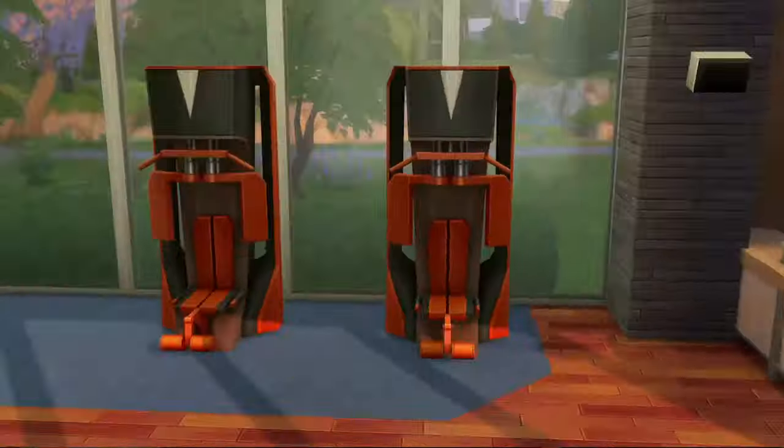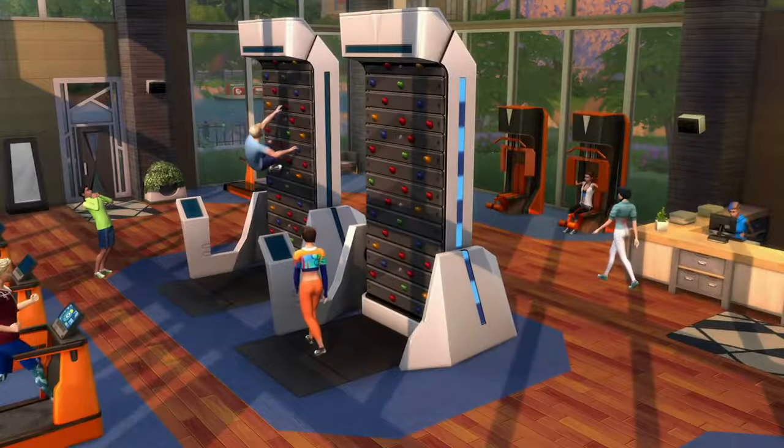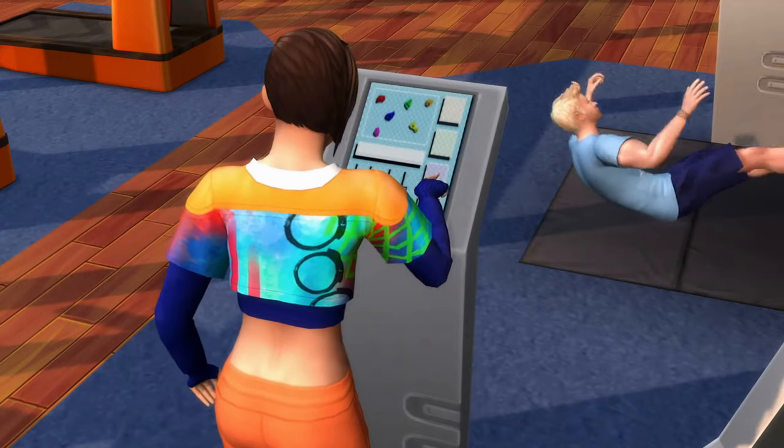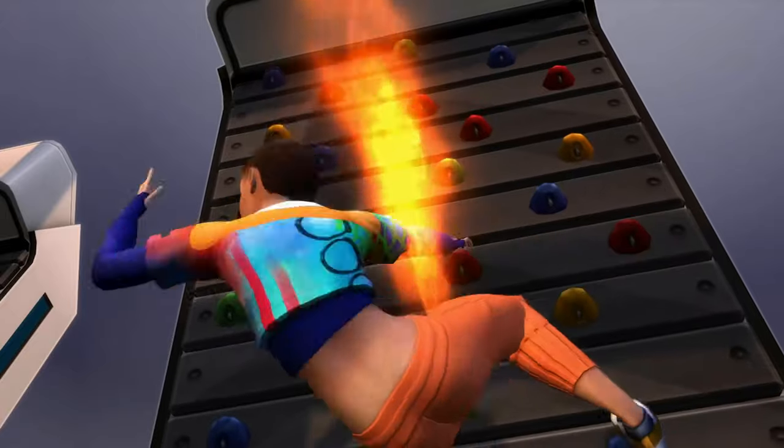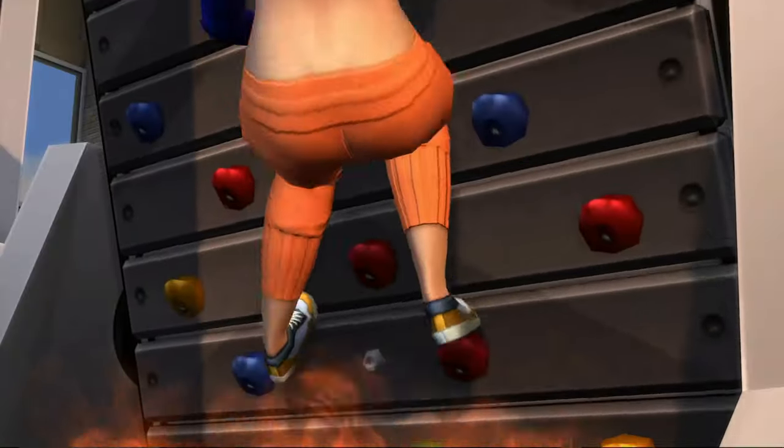And the rock climbing wall as well, because it's quite tall, it sets fire at the bottom. So they're constantly climbing away from the fire, otherwise they get themselves burned, which is quite cool. Then you get people coming along cheering them on, trying to keep climbing.